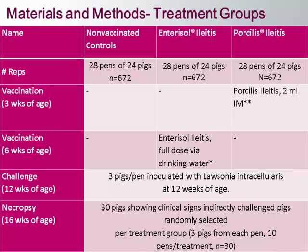We also placed three seeder pigs in each pen — non-vaccinated and non-treated. At weaning, we vaccinated with Porcilis Ileitis per label at 2ml IM. We vaccinated with Enterisol Ileitis at five to six weeks post-placement, so at eight weeks of age total, via the drinking water system following the standardized protocol for that product at full dose.